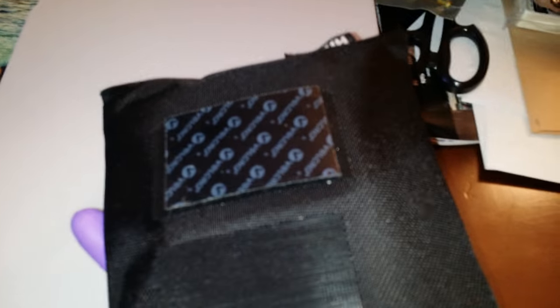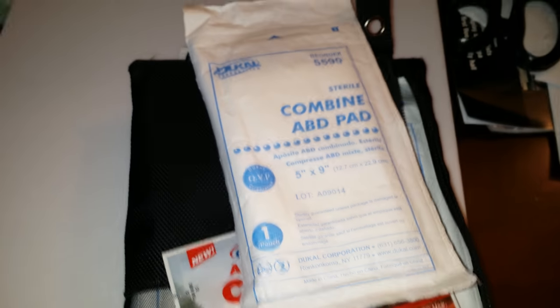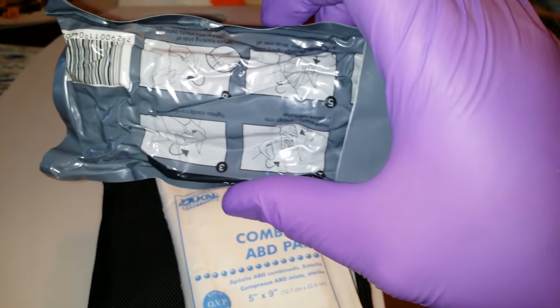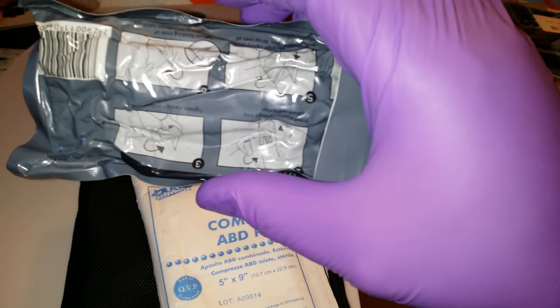So it slides right in, and what I'm going to do is take some velcro, stick it on the back of some of my first aid items. It's hook and loop with adhesive and I'll adhere it right to this cutting board. I have some quick clot, clotting gauze, and combine ABD pads in this pouch along with some 4x4 gauze — a handful of 4x4 gauze. I have an Israeli bandage, and what I'm going to do with items like the Israeli bandage is leave the picture side out so I can reference it, or someone else can reference it if we need to use them.